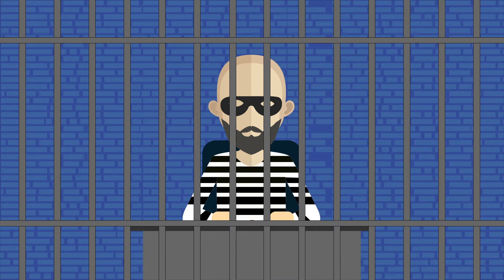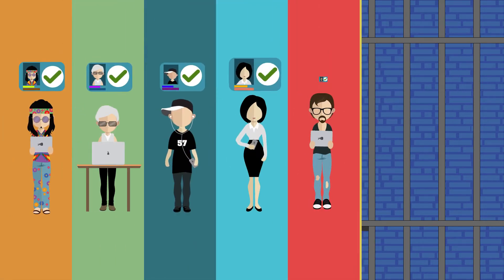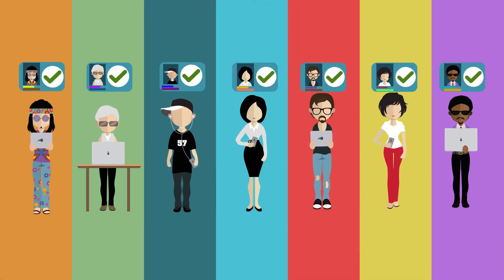It's about giving millions of customers a better experience by knowing who they are. Here's how we do it.